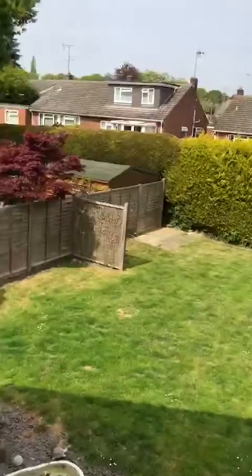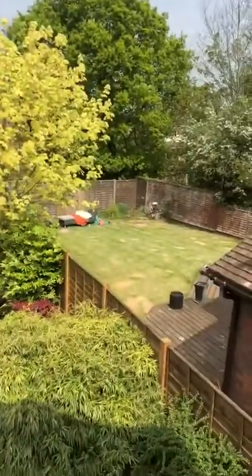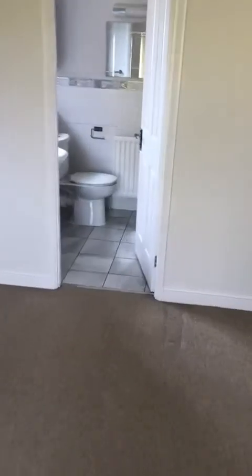Another bedroom here, and then moving on to the master — a nice big double bedroom overlooking the rear garden. You can see the neighbours obviously take pride in their gardens too, which is always a nice sign. And then we've got an en-suite off the master.